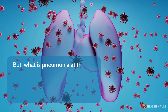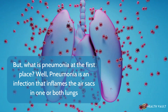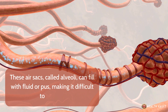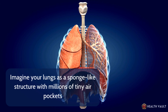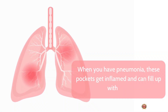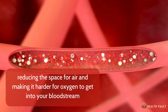But what is pneumonia in the first place? Pneumonia is an infection that inflames the air sacs in one or both lungs. These air sacs, called alveoli, can fill with fluid or pus, making it difficult to breathe. Imagine your lungs as a sponge-like structure with millions of tiny air pockets. When you have pneumonia, these pockets get inflamed and can fill up with fluid, reducing the space for air and making it harder for oxygen to get into your bloodstream.